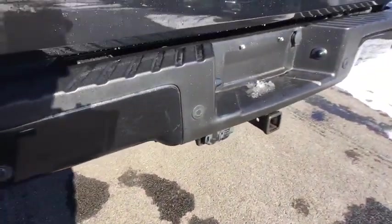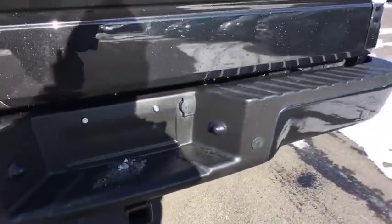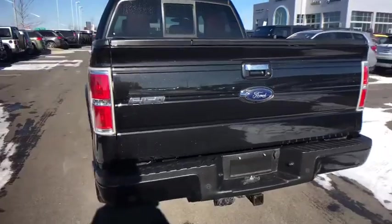Power door locks with auto lock feature, fog lamps, compass, interior lighting kit, rear window defroster, airbags, cargo area light, overhead console, outside temperature gauge, brake assist, rear view camera.